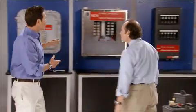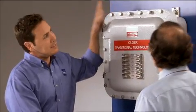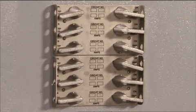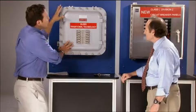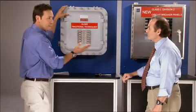Well, Jim, let's take a look at a couple of these different panels and I'll show you. These are circuit breaker panels designed to be used in hazardous locations. I see them all the time in process facilities. They're used for lighting distribution, power distribution, heat tracing, things like that.